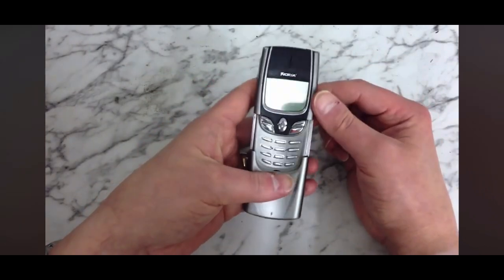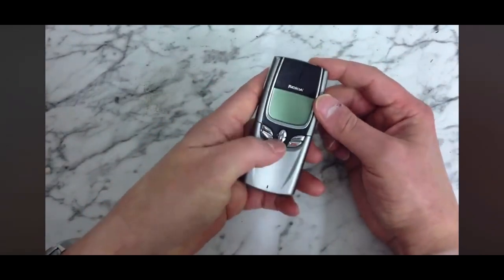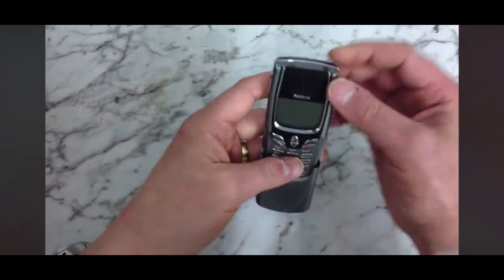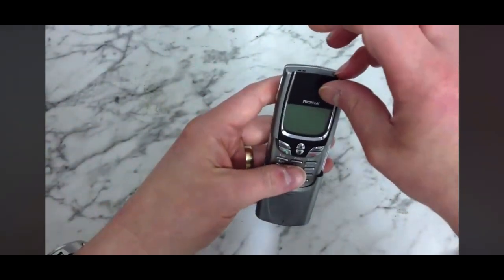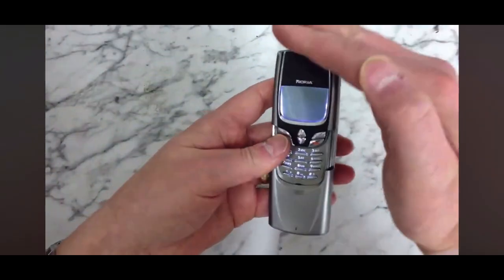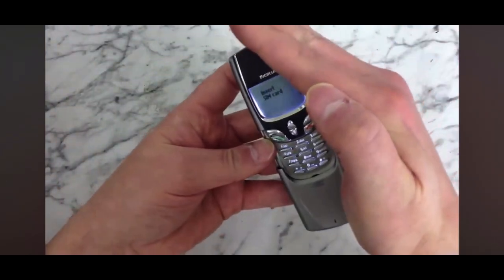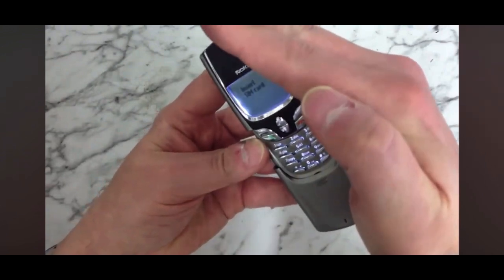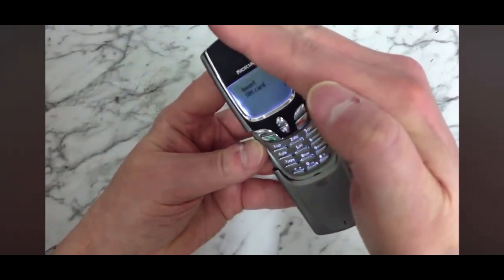The main feature of this phone is the slide-out keypad protector, which just slides out like that. If we turn the phone on, you can see that the keys and the actual screen have got a blue tint to them, which looks really nice.